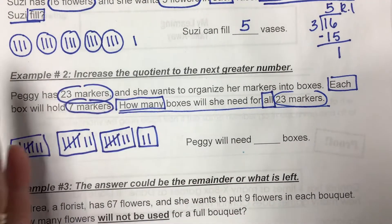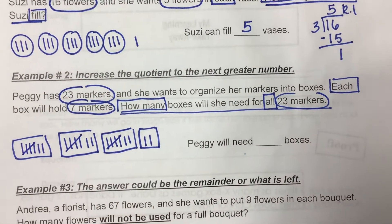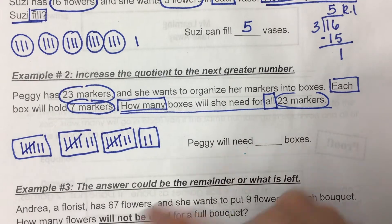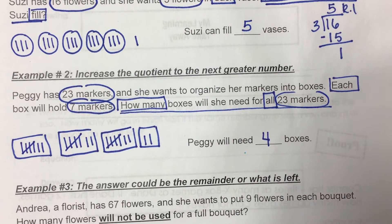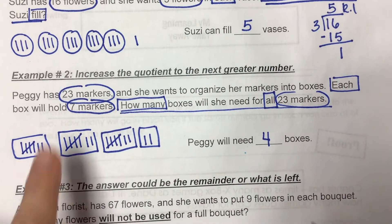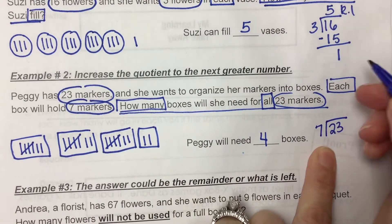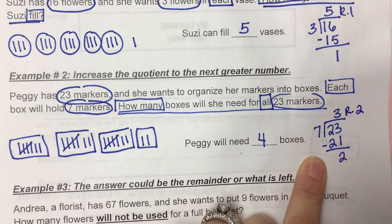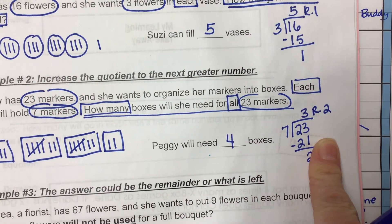She's going to have four boxes. She's going to have seven, seven, seven, and the last box will have two. But in order for them to all be in a box, she has to have four boxes. So the math on that looks like this: 23 divided by seven. Seven can go into 23 three times — subtract that out, which is 21 — it's three remainder two. That remainder two means we bump up our quotient to make it four.